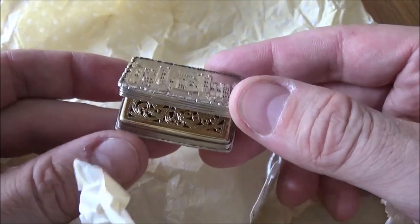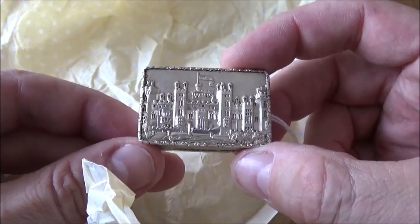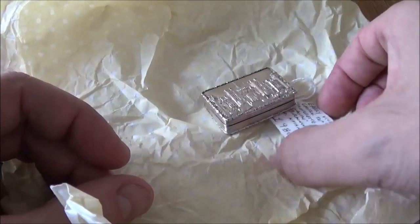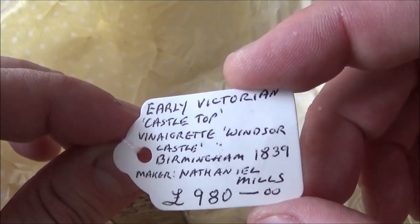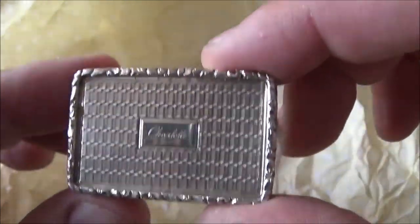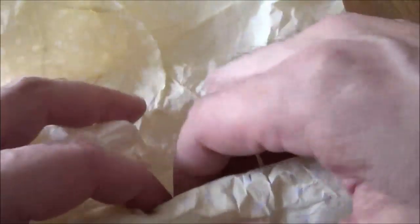This one I picked up at the antiques fair — my mother needed one for her collection. They are all the money, but you pay for the name, which makes them easier to sell. We didn't pay the ticket price. Birmingham 1839 — the castle on the top is Windsor, engraved on the back 'Charlotte.' It's got nice crisp hallmarks inside, still got its gilding, and that's a nice thing — a good thing to keep hold of.